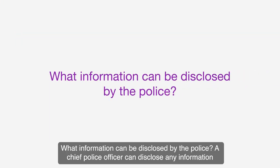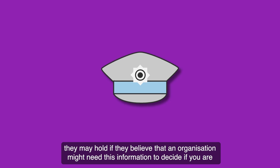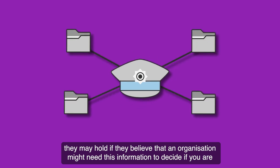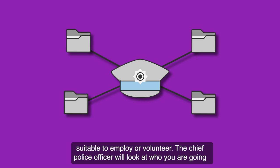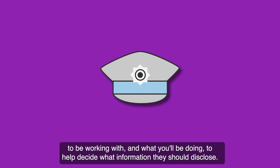What information can be disclosed by the police? A chief police officer can disclose any information they may hold if they believe that an organisation might need this information to decide if you are suitable to employ or volunteer. The chief police officer will look at who you are going to be working with and what you will be doing to help decide what information they should disclose.